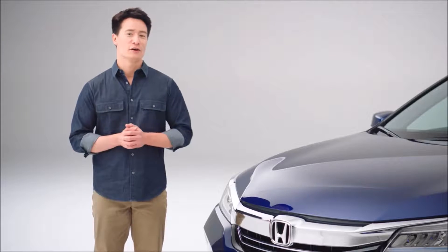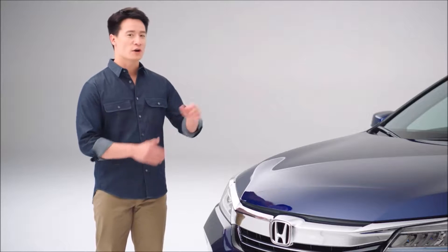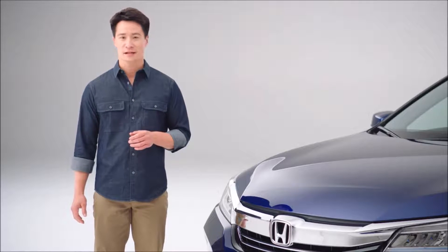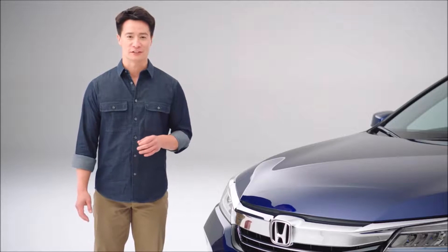It's hard to imagine anything in the automotive universe that makes more sense than a car with the quality, driving dynamics, comfort, and safety features of a Honda Accord, combined with the excellent fuel efficiency of a hybrid.